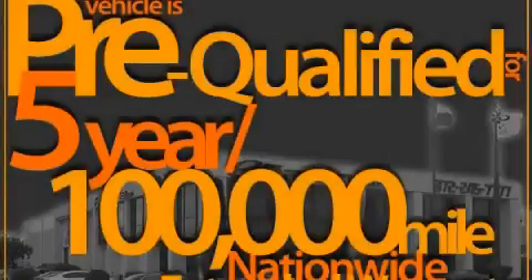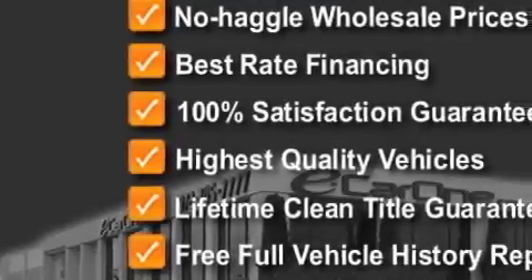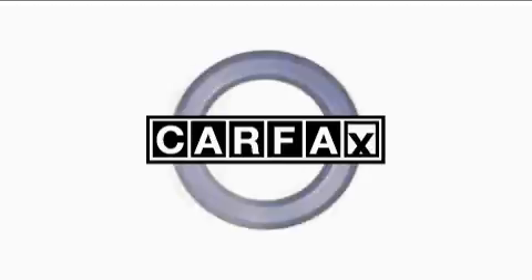The steady eight-cylinder engine connected to an effortless transmission will quickly show that this is a great vehicle. This Ford has had only one owner, and it qualifies for the Carfax buy-back guarantee.